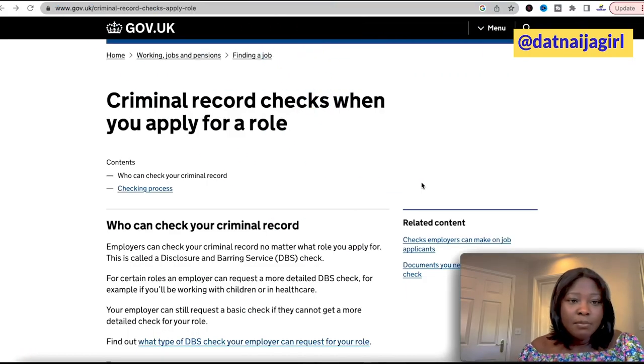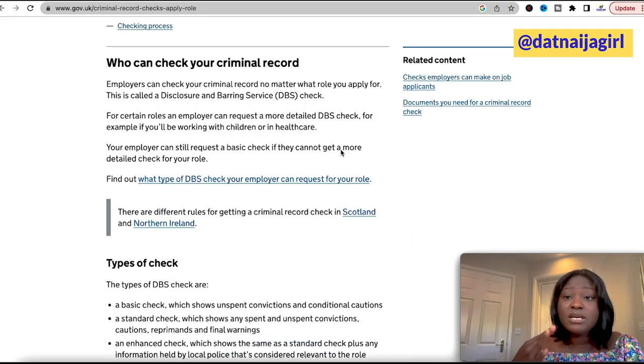Right now I am on the gov.uk website and as you can see it's called 'Criminal Records Check When You Apply for a Role.' When you go through this page, which I'm going to be linking in the description box below, it gives you more information about what the DBS is and who can check your criminal record.